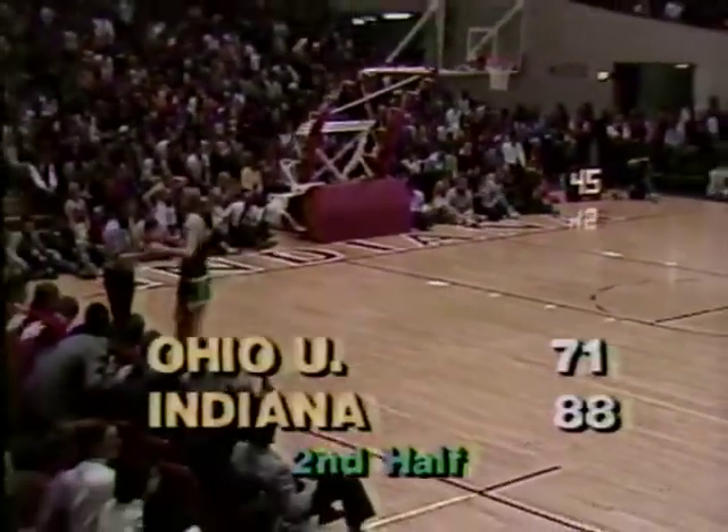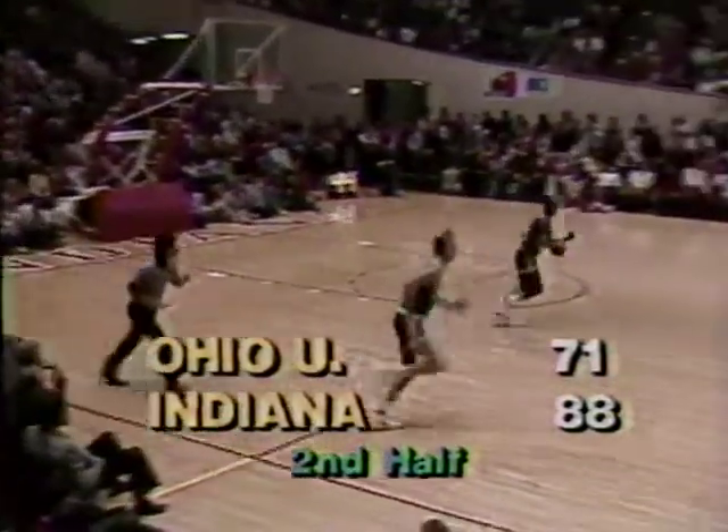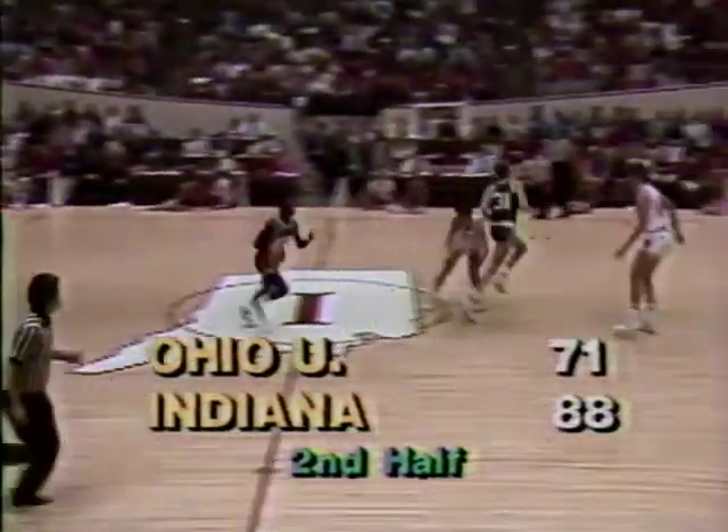Now that was a very, very good quick move by Joe Hillman — just a little turnover before he laid it up off the glass.